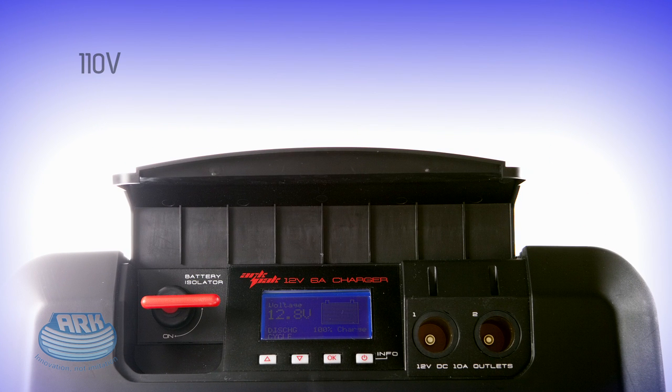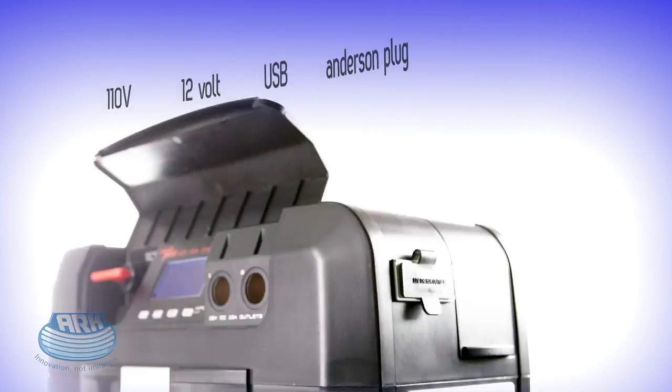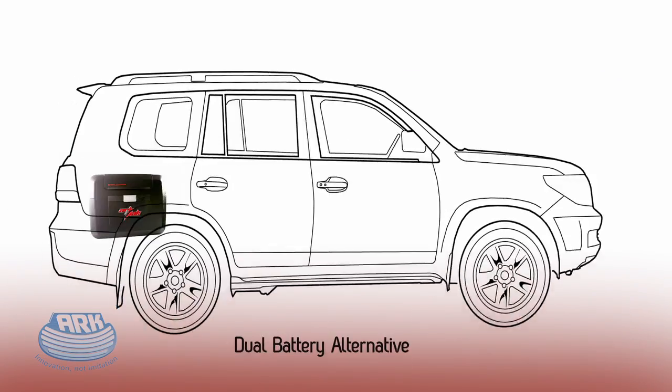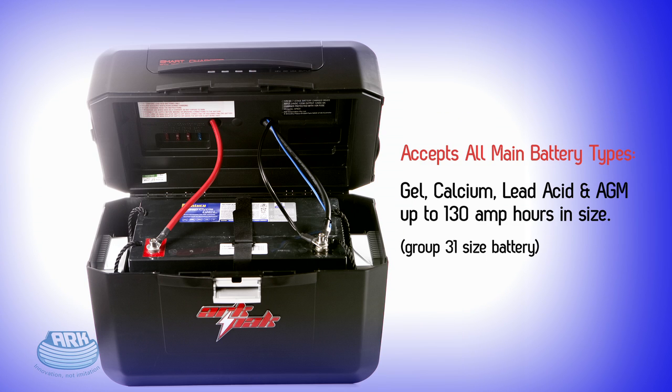What makes the ARC-PAC so advanced is that it's a powerful 12-volt battery charger, a remote power source, a battery management system, a jump starter, and a dual battery system all rolled into one. Designed by ARC Corporation in Australia, the ARC-PAC turns any 12-volt battery into a multi-function portable power station.